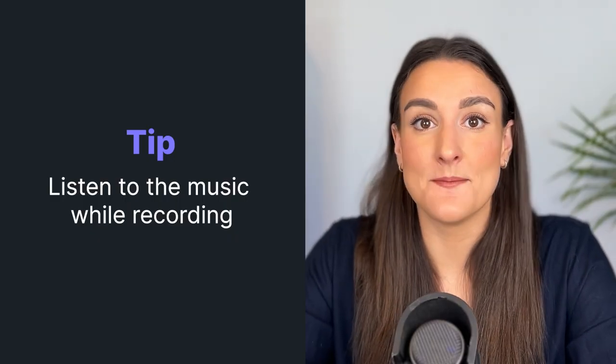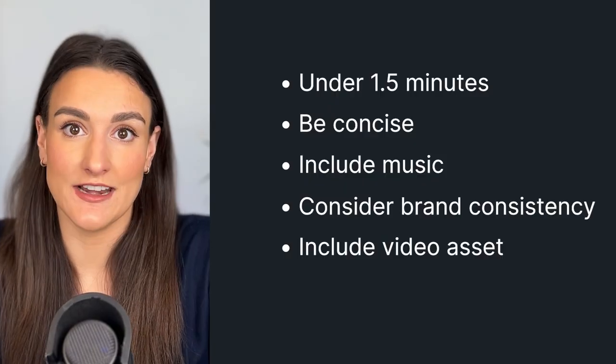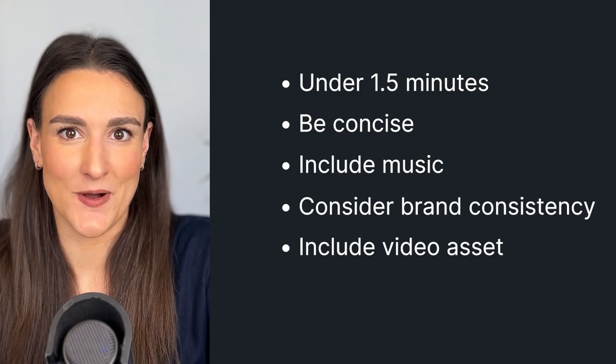Listen to the music while you're recording. This will help your voice to match the energy of the music and sound more natural. Include a video asset alongside the audio for Spotify video podcasts. This can just be a video of you recording the trailer. This will give the audience more of an insight into who you are when you show the face behind the voice.